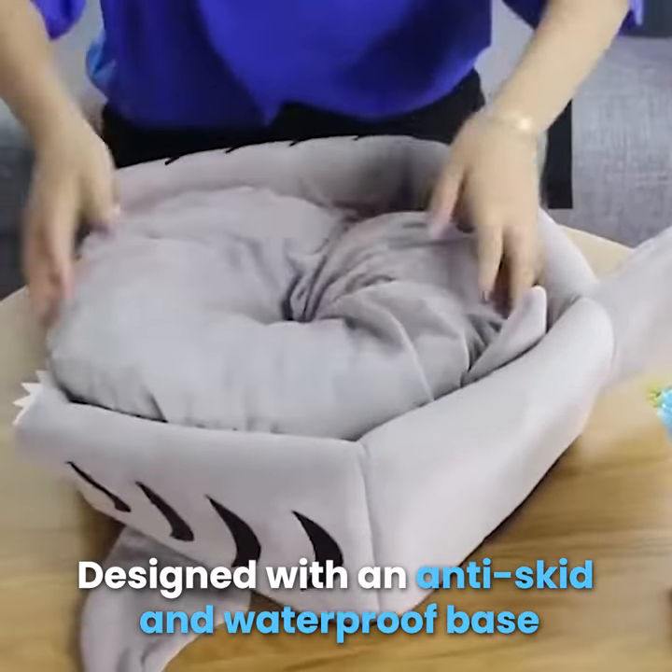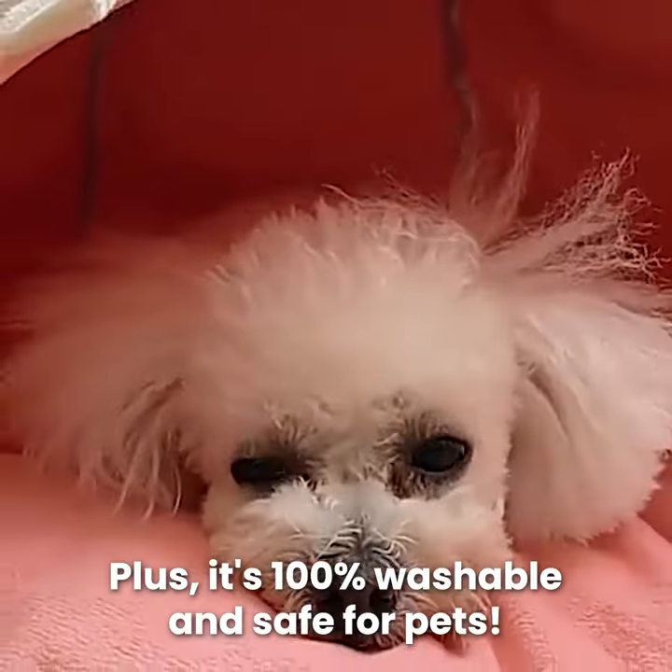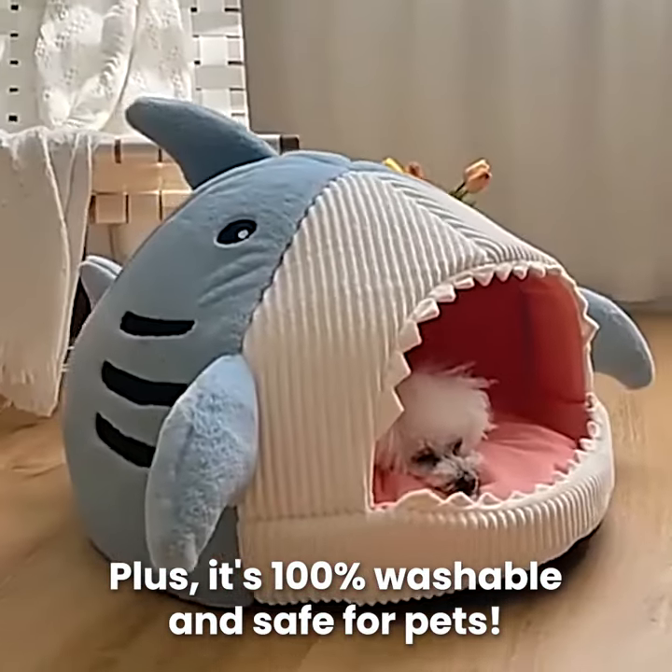Designed with an anti-skid and waterproof base. Plus, it's 100% washable and safe for pets.